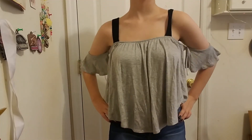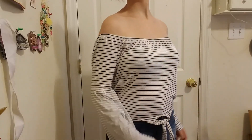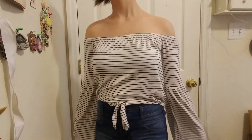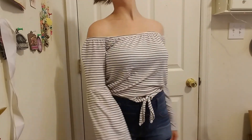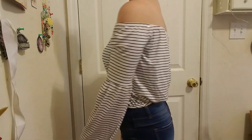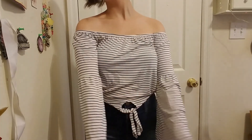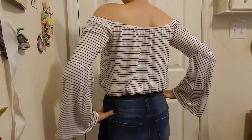I'd wear this with denim shorts, high-waisted obviously. I also got this little sailor-esque cold shoulder crop top with bell sleeves again — I don't know what's up with those coming back but they're cute. I got it for twelve dollars, on sale from twenty bucks, so that made me smile. I'd probably dress it up with little black high-waisted shorts.